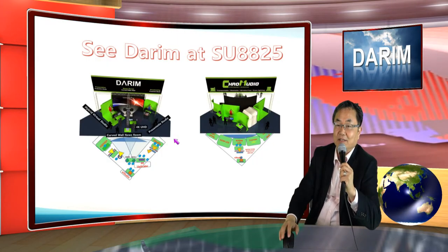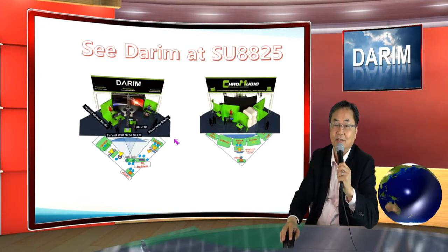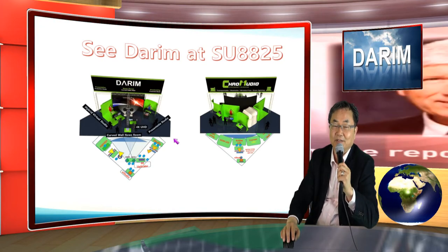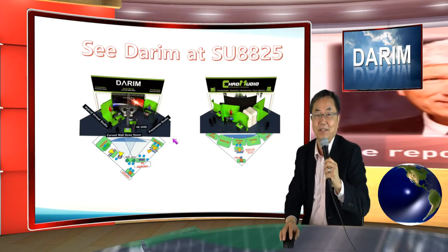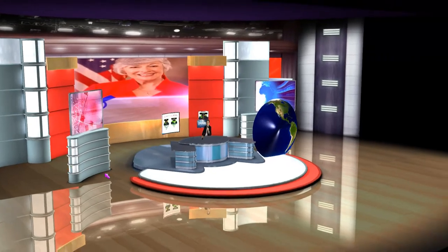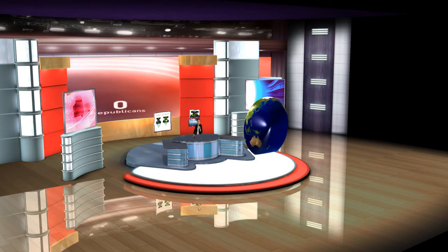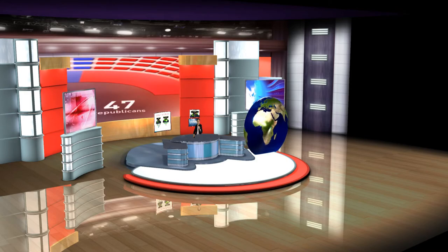So we hope you enjoy. My English is always not good. I hope you just understand what has been developed this last year, and hope you enjoy.